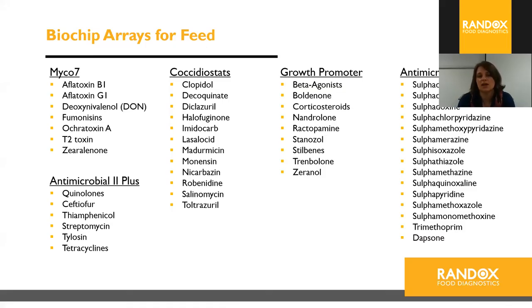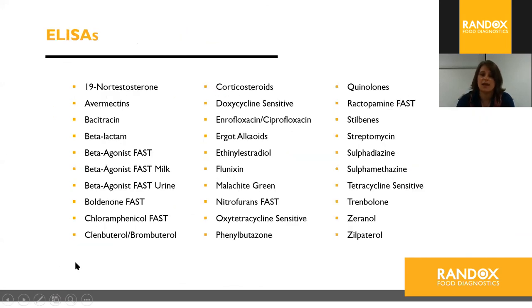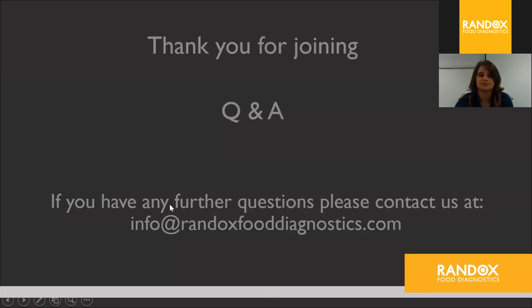Using our Evidence Investigator, you can also test for other commodities and areas of detection in feed — including mycotoxins with Myco7, Myco9, and Myco5, as well as antimicrobials, coccidiostats, and growth promoters using the same technology. We also have a range of available ELISAs for feed.